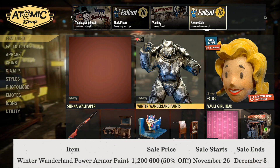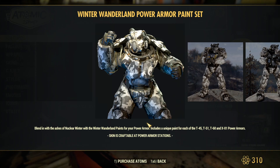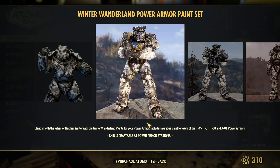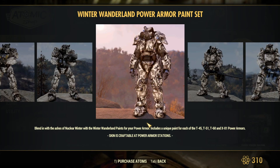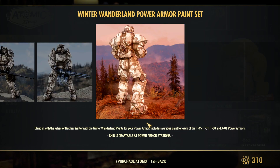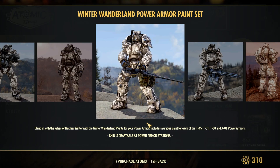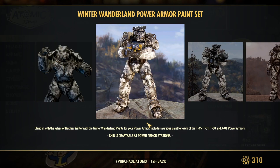Moving on to the weekly sales: the Winter Wonderland Power Armor paint is available for 600 atoms, 50% off, from November 26th through December 3rd. This is a really nice Power Armor paint for a pretty decent price — it's available for the T45, T51, T60, and X01 Power Armors. If this catches your eye, I suggest you get it because it's a pretty nice paint for the price.